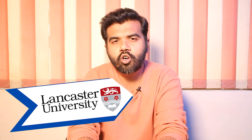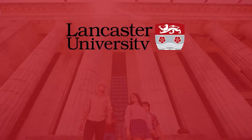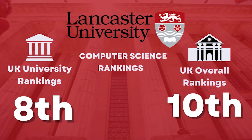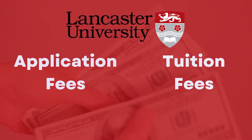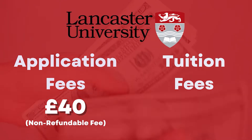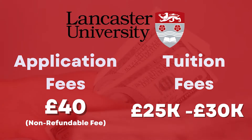So the next university is Lancaster University. If we talk about the rankings for Computer Science in UK, this university was ranked 8th in the university rankings and 10th in the overall rankings. The application fee is £40 which is non-refundable, while the tuition fee here ranges from £25,000 to around £30,000.